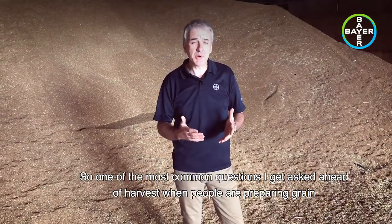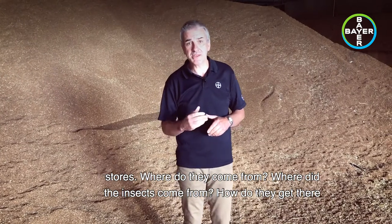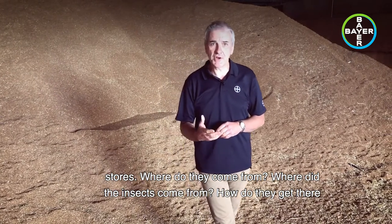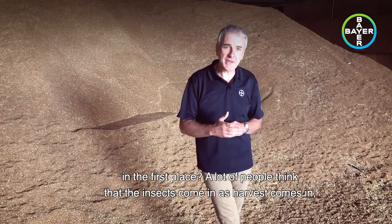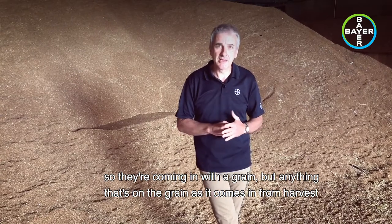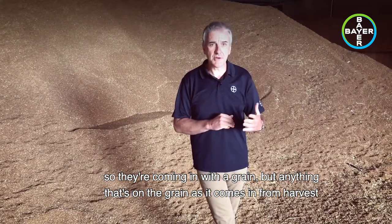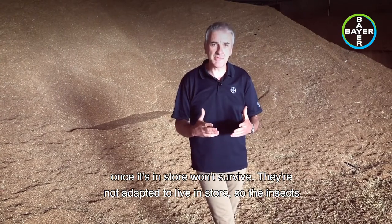One of the most common questions I get asked ahead of harvest when people are preparing grain stores is: where do the insects come from? How do they get there in the first place? A lot of people think the insects come in with the grain at harvest, but anything that's on the grain as it comes in from harvest, once it's in store, won't survive — they're not adapted to live in store.